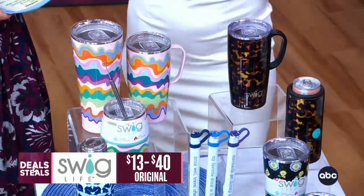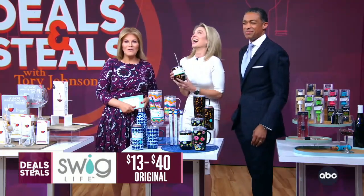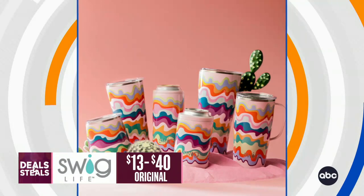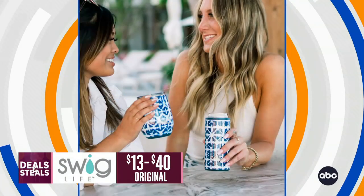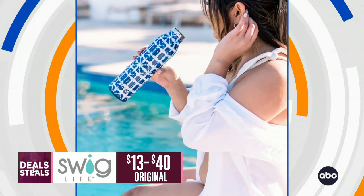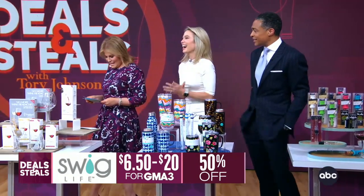I noticed before we started, you said this was your pattern. That pattern is called the Bombshell. All of their patterns are really gorgeous. We've got options for cans, for tumblers, coffee — whatever it is. It will keep drinks cold or hot longer, depending on the beverage. We also have their reusable straws. Huge assortment. These prices today start at $6.50.